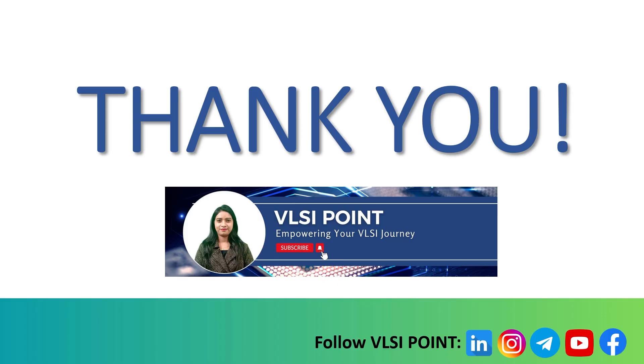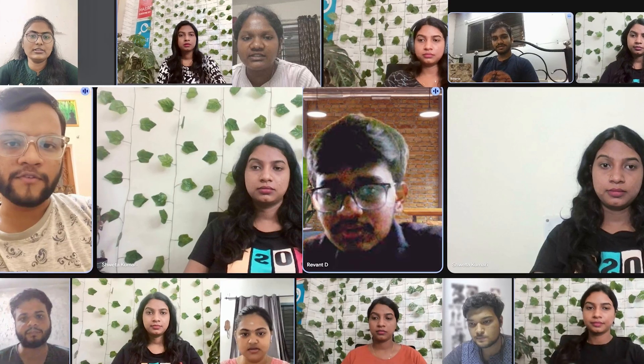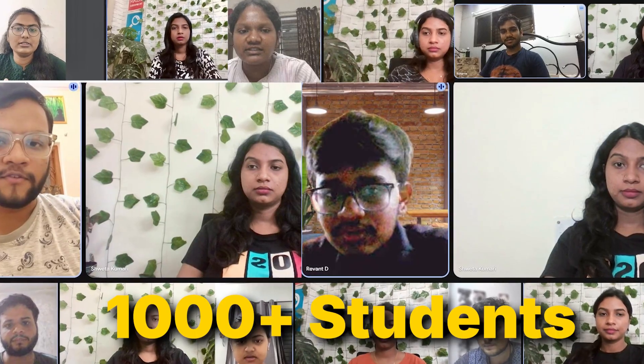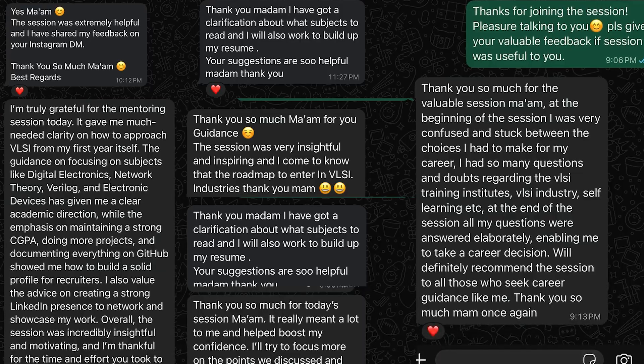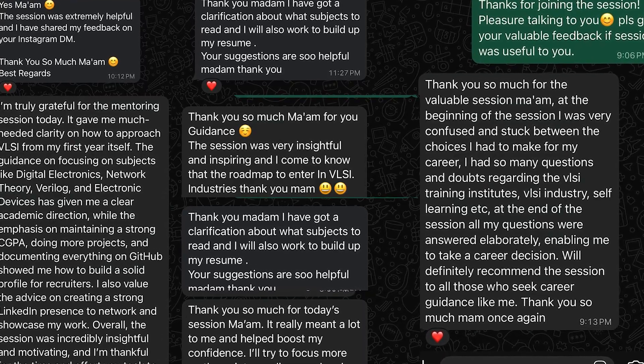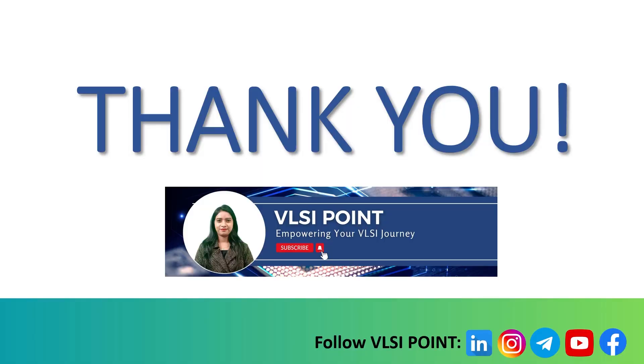If you have any doubts, let me know in the comment box, or you can join a one-to-one career guidance session with me. Over 1,000 students have already joined and received their personalized roadmap to start a career in VLSI. In upcoming videos, we will talk about VLSI design flow and what subjects are required to start a career in this field. Stay tuned — don't forget to subscribe to VLSI Point and please like the video. It gives me motivation to provide more informative content.